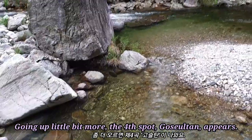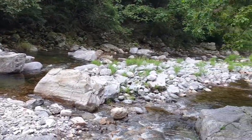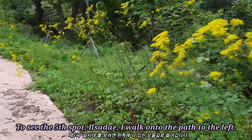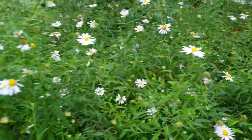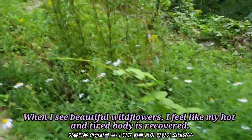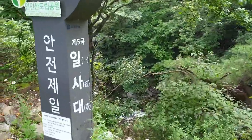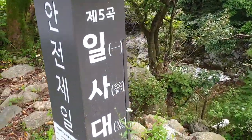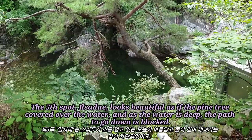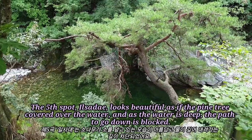Going up a little bit more, the fourth spot, Busultang, appears. To see the fifth spot, Il Sade, I walk onto the path to the left. When I see beautiful wild flowers, I feel like my hot and tired body is recovered. The fifth spot, Il Sade, looks beautiful as if the pine tree covers over the water. And as the water is deep, the path to go down is blocked.